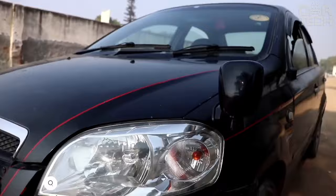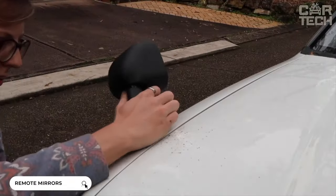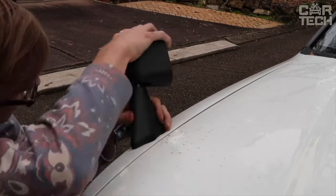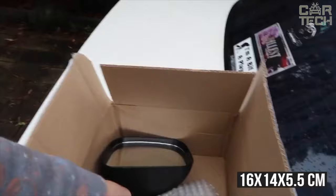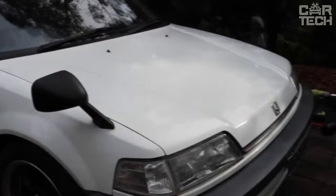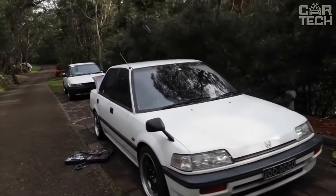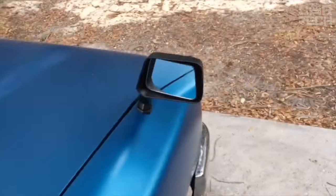If for some reason the standard side mirrors in your car do not impress you with their visibility, you can install remote mirrors, as was popular before on some cars. The mirror has a size of 16 x 14 x 5.5 cm, painted in gloss black. The mirrors are bolted to the edge of your hood. Like regular mirrors, they have adjustments, so you will be able to eliminate the blind spot in your car. Supplied in pairs.